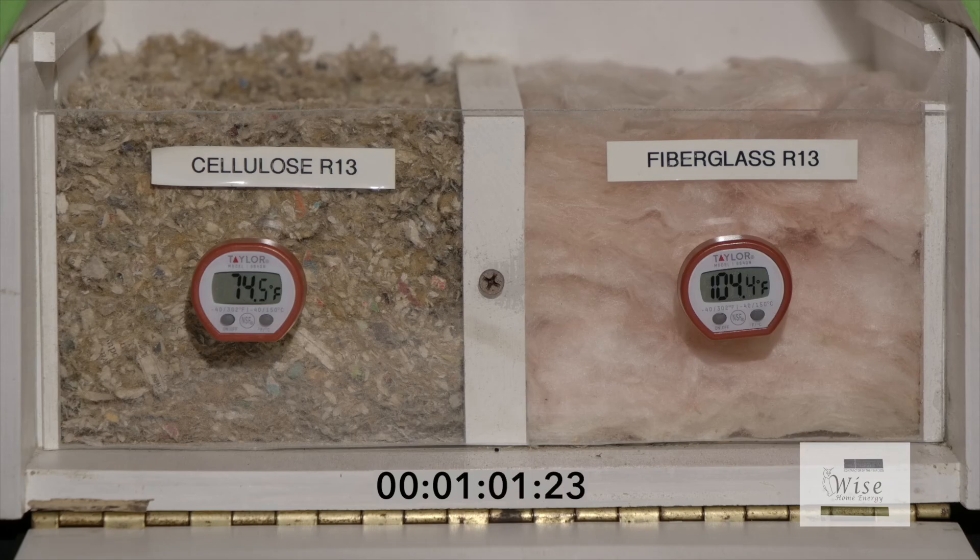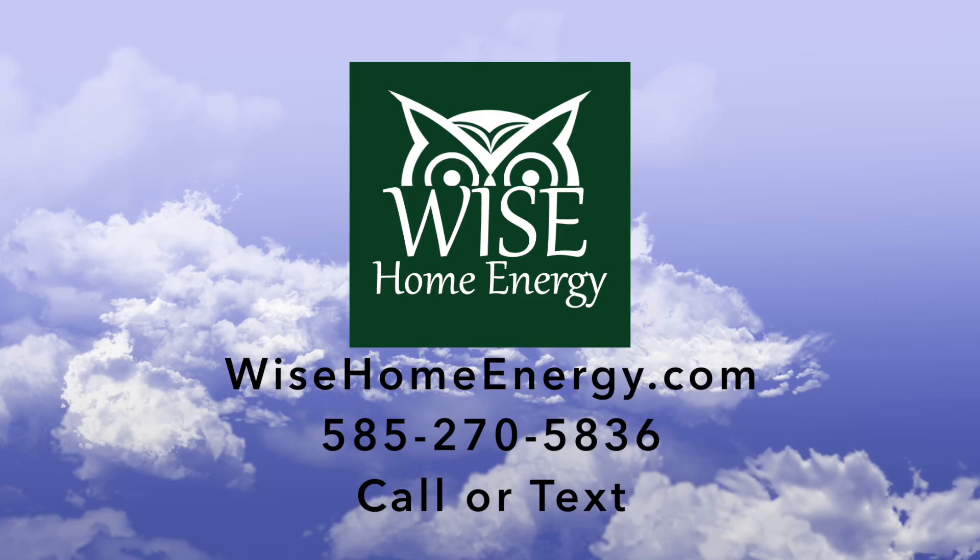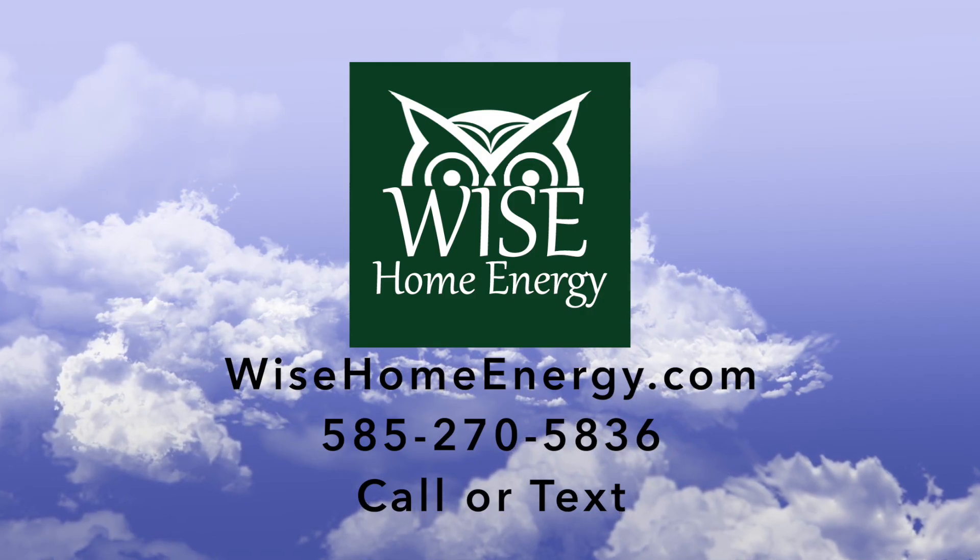Call Wise Home Energy for a home energy assessment and we can devise a plan for improving your home's insulation. Thanks for watching and thanks for making the wise choice.